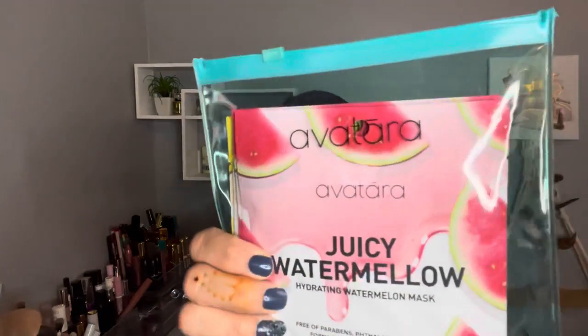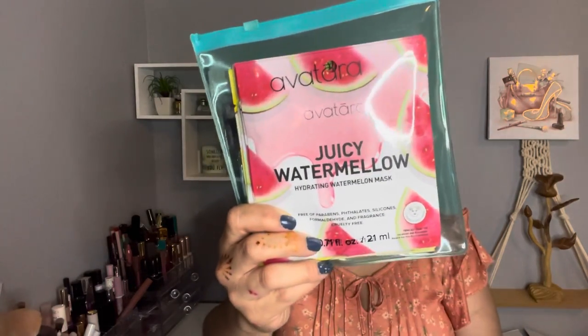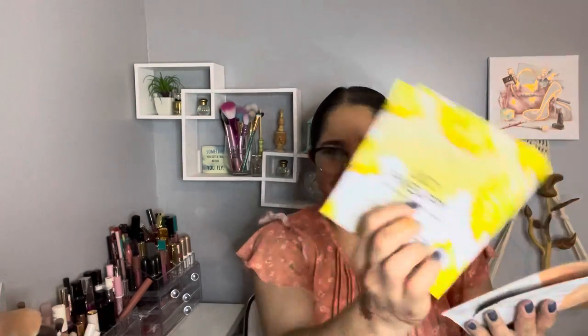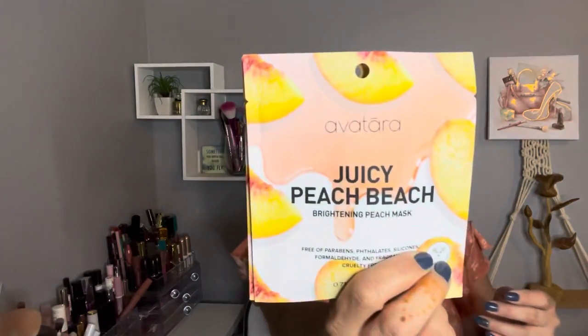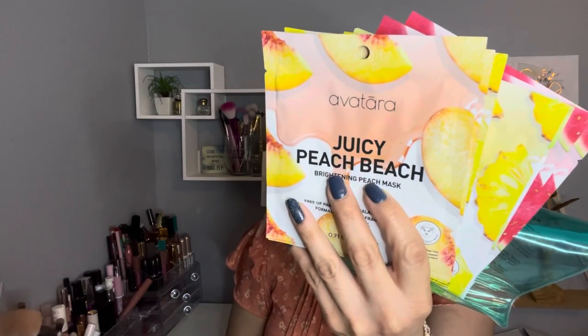The first item I want to share is from Avatar — this is a Juicy Face Box variety set of eight. It was on sale for $7 and the retail value is $24. What I like is it came in a reusable zip-lock bag. We have two watermelon masks, two soothing avocado masks, two pineapple, and two peach. They are paraben free, sulfate free, aluminum free, and made in South Korea.